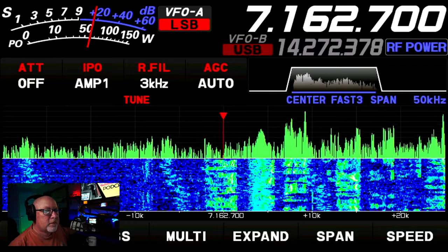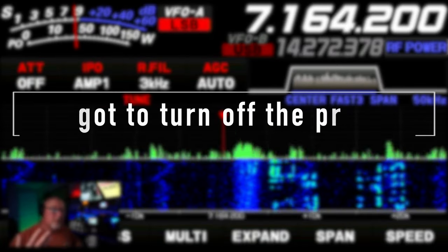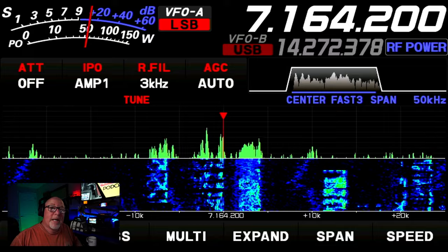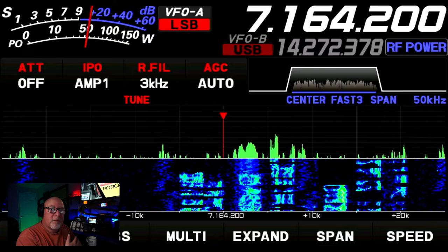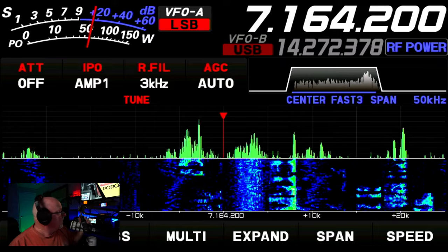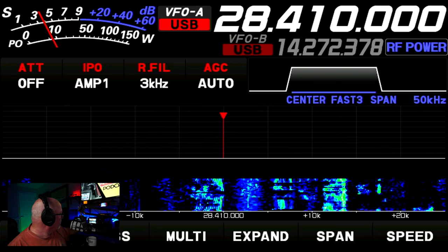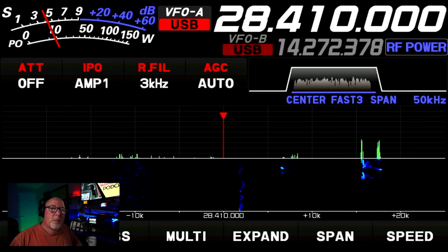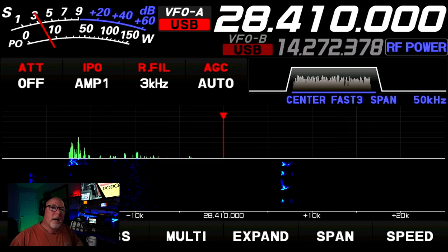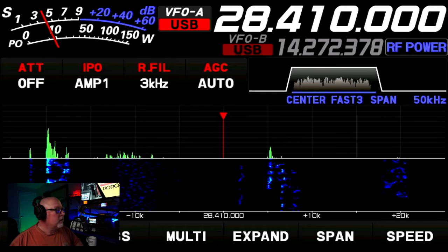We'll switch off to another band here. So now you can hear these signals. We again have an S7 to S8 noise level going on here, but you can actually hear in front of that noise — above that noise level — you can hear these 10 and 20 over signals. Now we're going to flip over to 10 meters, which along with 20 meters here at the ranch are normally a very low noise floor event.